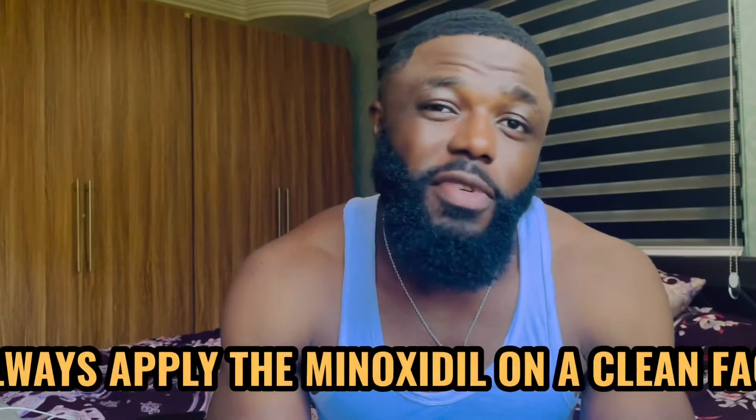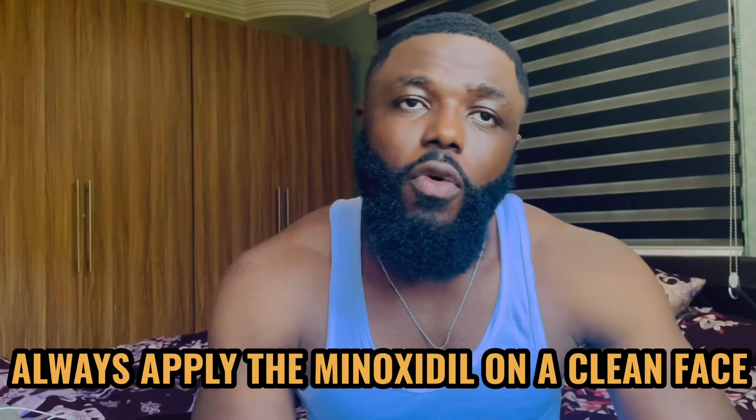Before you use the minoxidil, make sure that your face is always clean. The advice I like to give guys who want to use minoxidil is make sure that you only use it after shower.